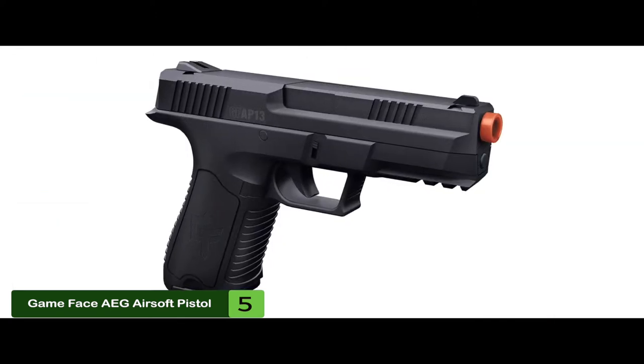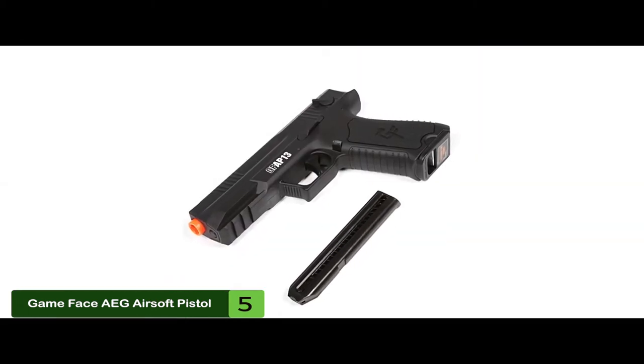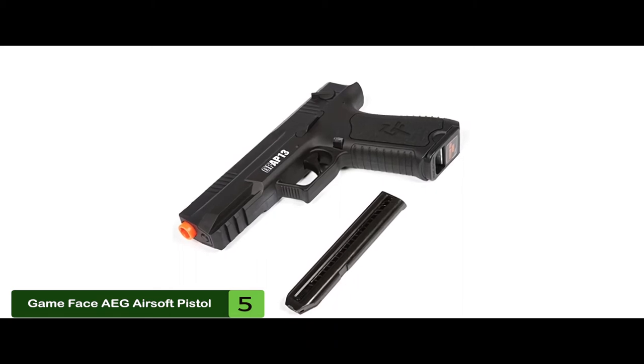The bottom line is, it's the best electric airsoft pistol, it has a 30-round capacity magazine, and it's battery-operated with a charger.